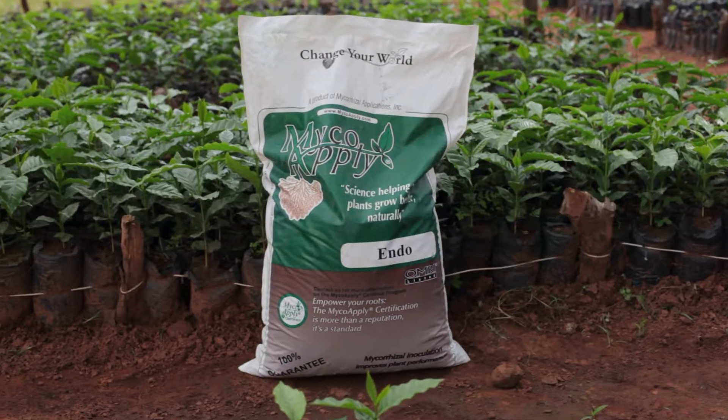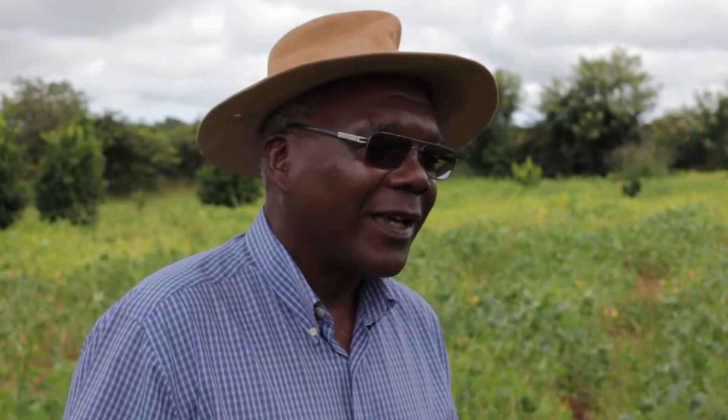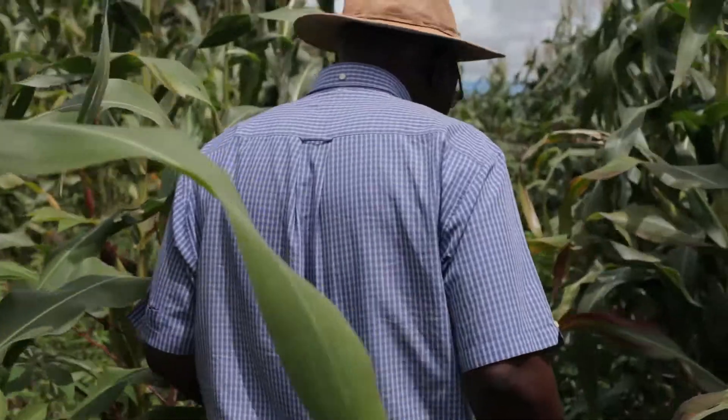Mycorrhizal is a soil fungi that lives in a symbiotic relationship with plants. We are using mycorrhizal on our farms, principally maize and soya beans, and you'll be able to see the difference that it has made.